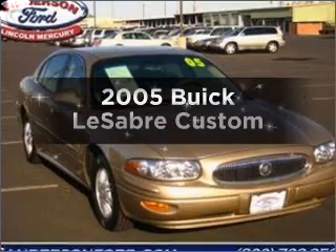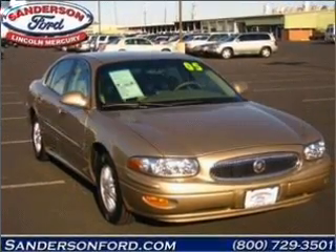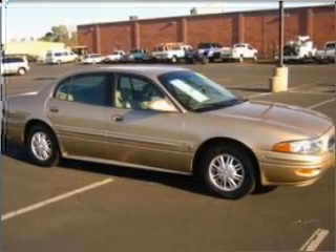Get noticed in this 2005 Buick LeSabre. Travel the roads in style and comfort in this great vehicle.